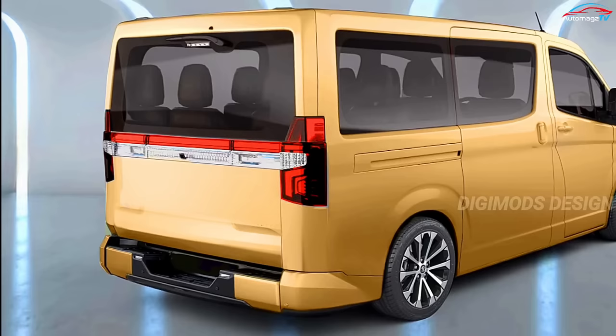It has a semi-bonnet body type which can improve passenger safety, driving performance, and provides a more soundproof cabin space.